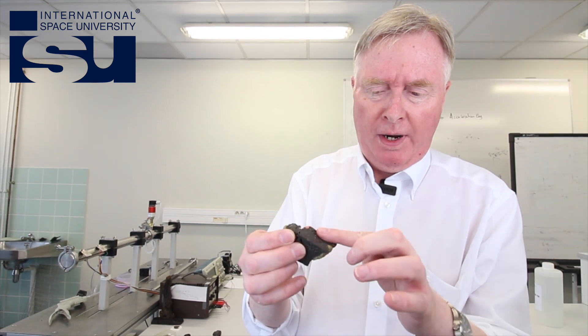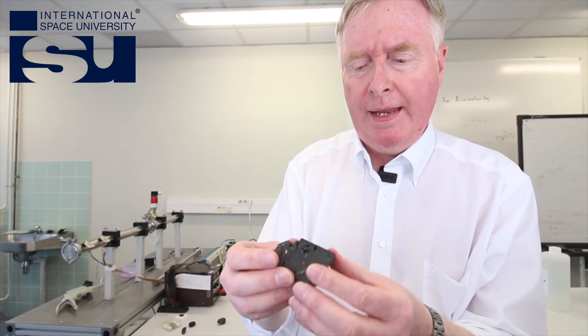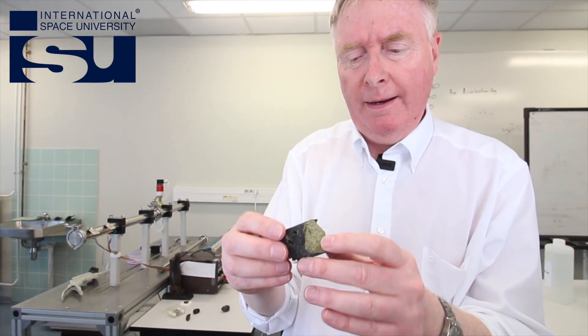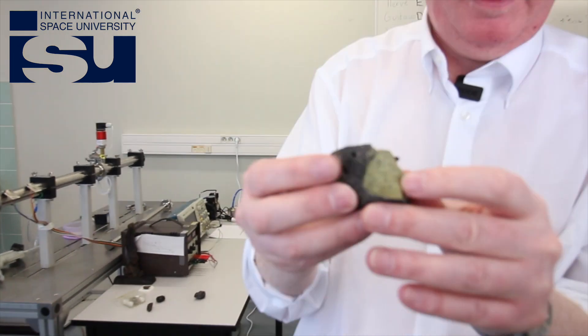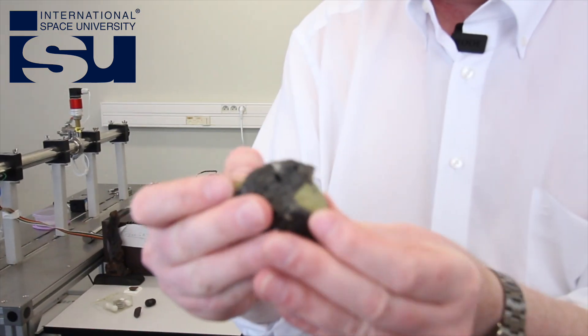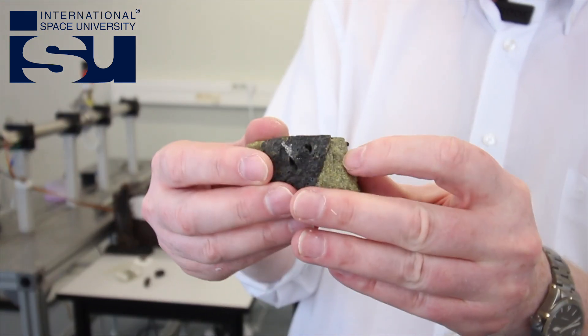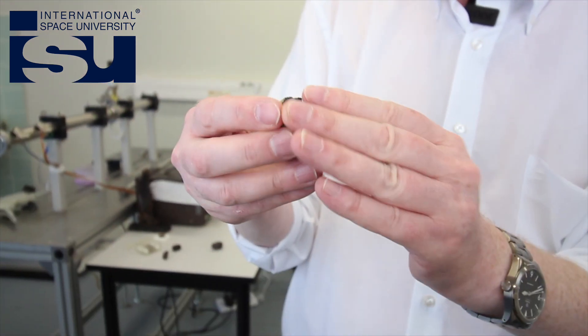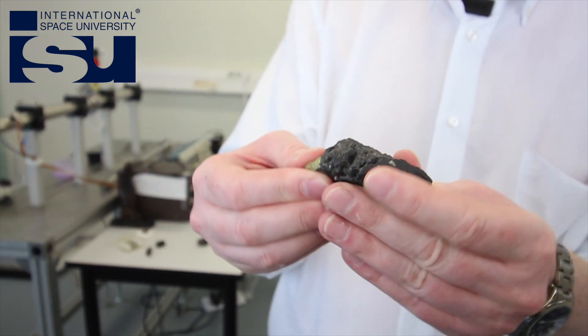The dark stuff is basalt — very, very common rock, an igneous rock. Now the green stuff is interesting. This is what's known as olivine, a common ferro-magnesian silicate. And for those of you interested in jewelry, it's also known as peridot. So we've got a rather young rock here — this is probably a few hundred years old, something like that.